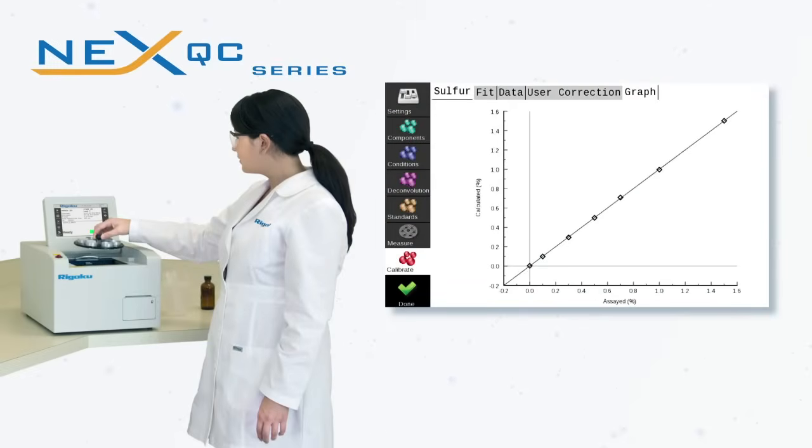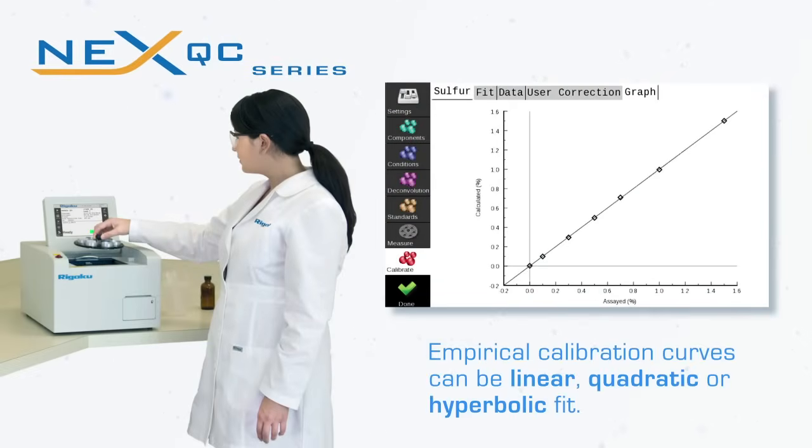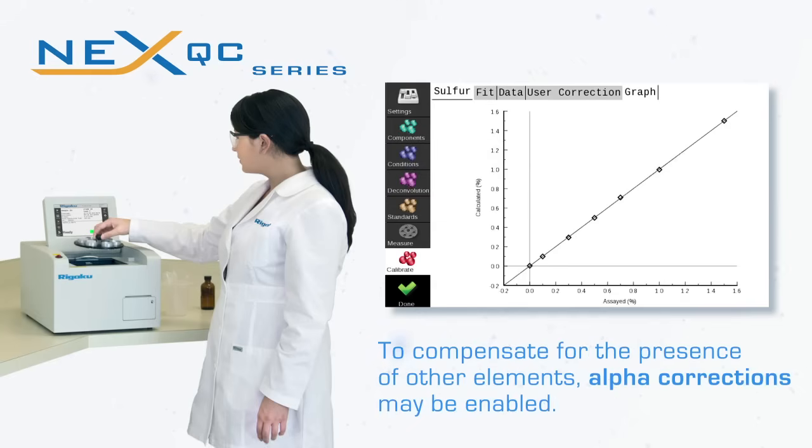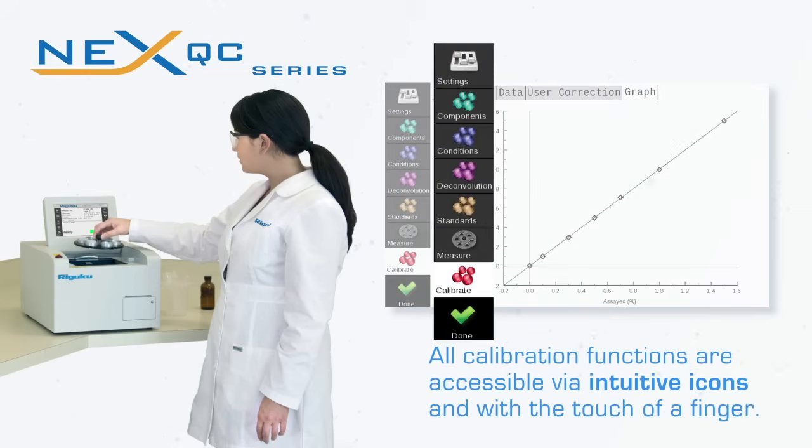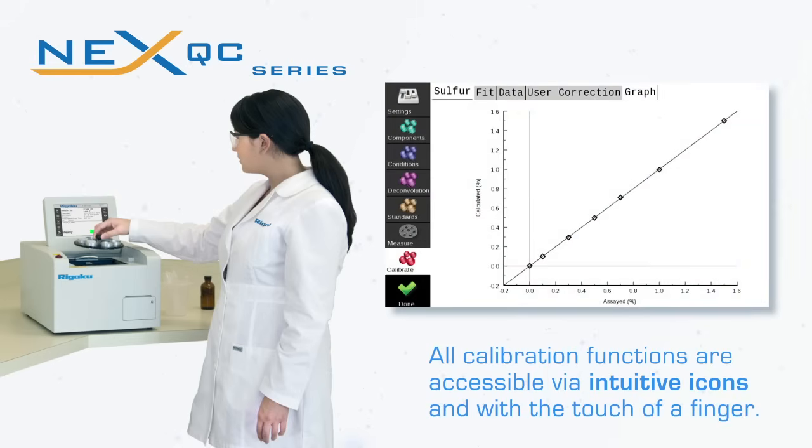With the NextQC series, empirical calibration curves can be linear, quadratic, or hyperbolic fit. In addition, to compensate for the presence of other elements, alpha corrections may be enabled and are automatically calculated given sufficient standards. All calibration functions are accessible via intuitive icons and with the touch of a finger.